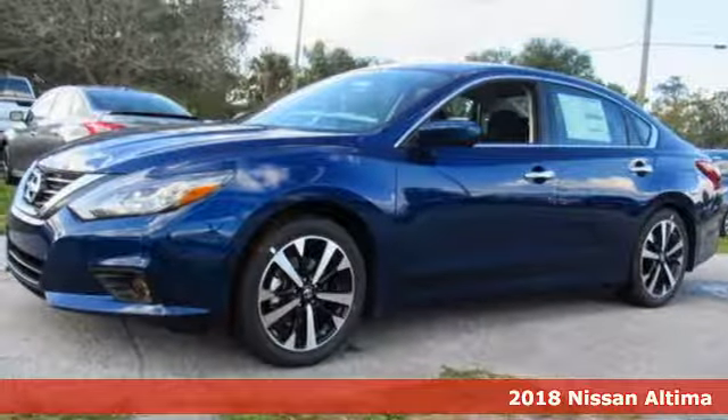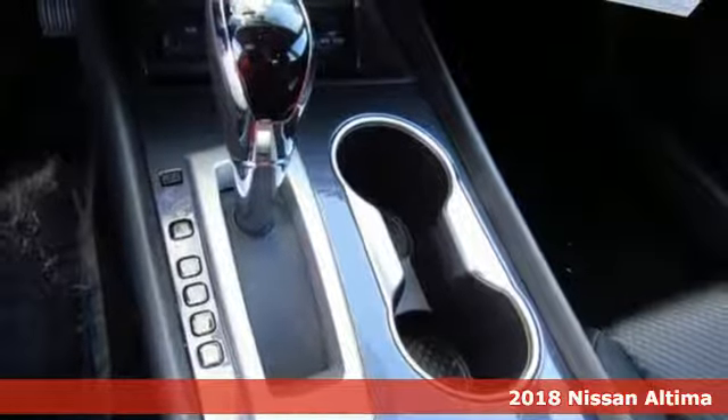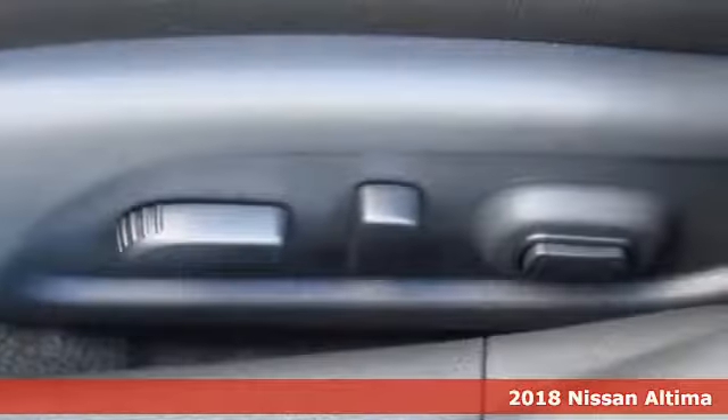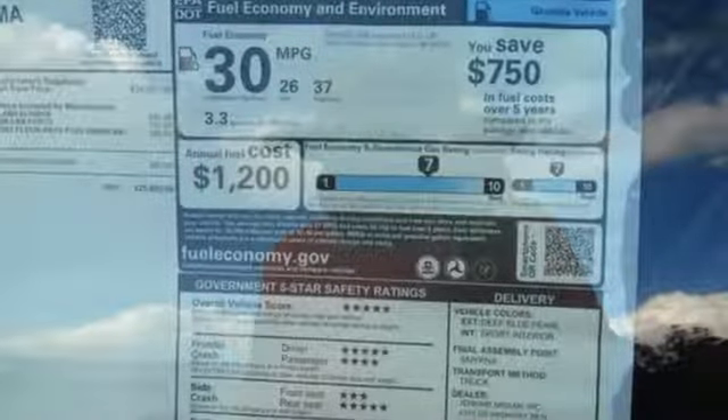It's a 2018 Nissan Altima. Behind the wheel of this spectacular Altima is where innovation pays off. It's where fun meets frugal thanks to the powerful acceleration and efficient fuel economy of the Xtronic CVT.